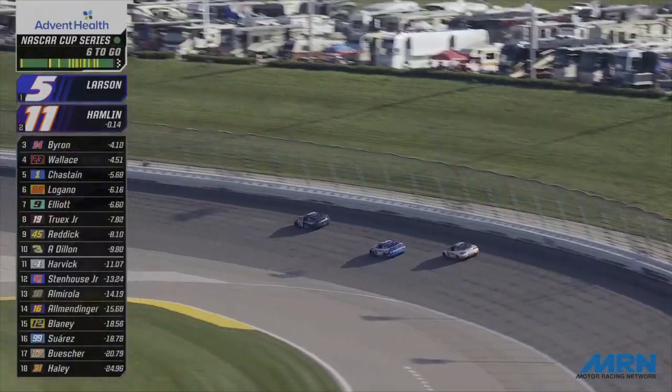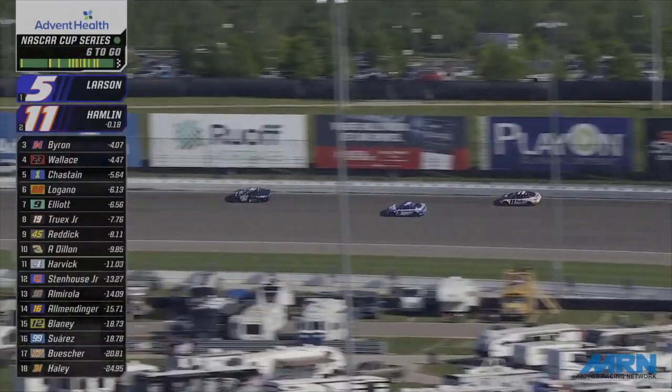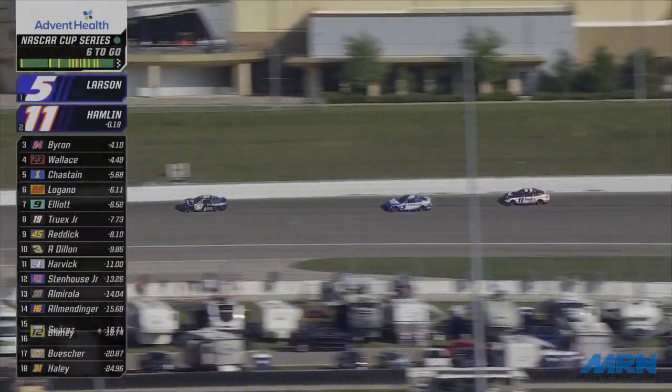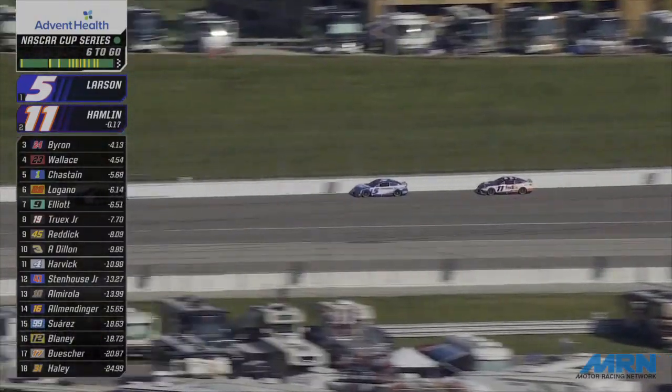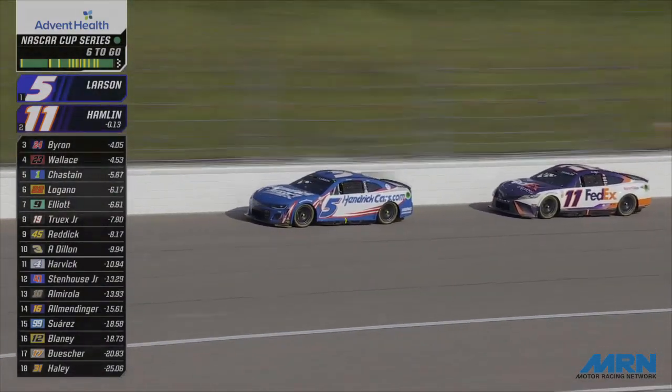Larson is right there now pulling in, lap machine stays up high — that's the Todd Gilliland car. Larson doesn't want to leave the wall, but he's going to have to. Hamlin is right there out of two. Nose to tail, battle for the lead. One lap car will pull to the bottom.